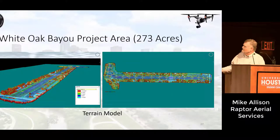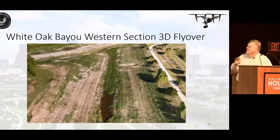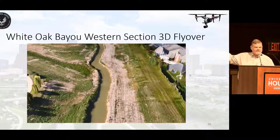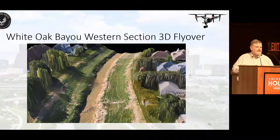We created a terrain model — this is just of the western section. Once you get it into this format, these tools allow you to do very accurate measurements: lengths, areas, volumes, slope, and color slope displays. There's a lot you can do with the data. The 3D flyover is not actually a video, though it looks like one — it's a 3D flyover movie created from the data. When you look at the details, it looks like 4K video. Unfortunately I can't show it here, but it's one of the things you can generate from this data — and for explaining to people what these areas look like, it's really an invaluable tool.